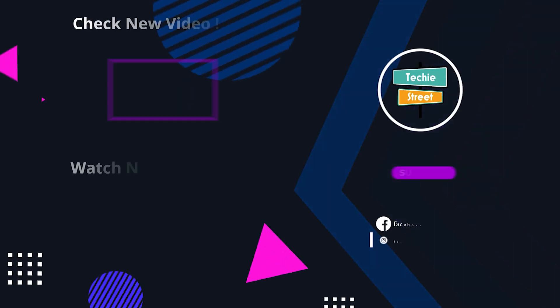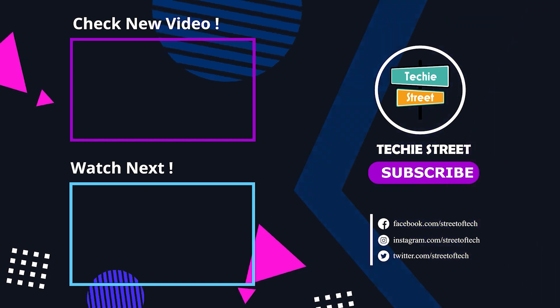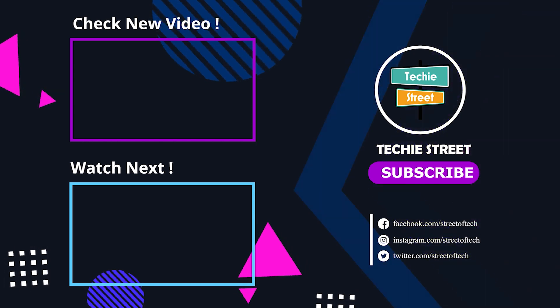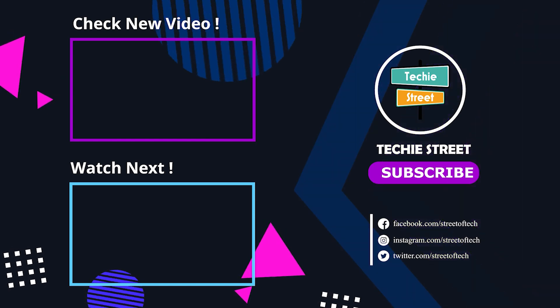Subscribe to our tech team so you can get the latest awesome tech update notifications first when we upload new videos. We'll see you next time. Thanks for watching, have a great day, and keep smiling. Bye.